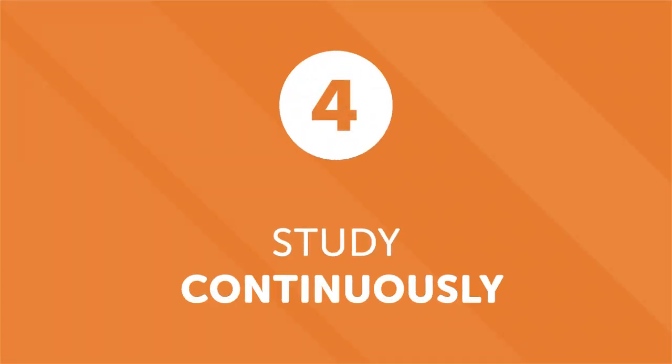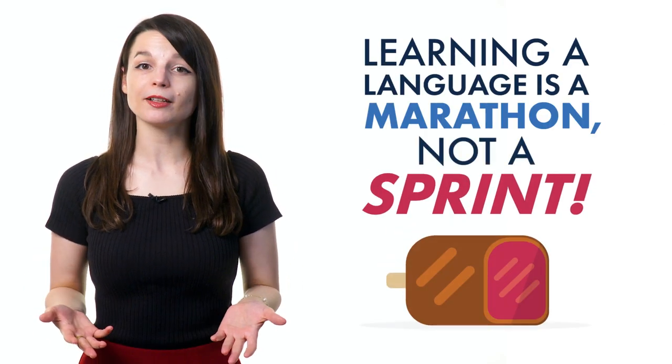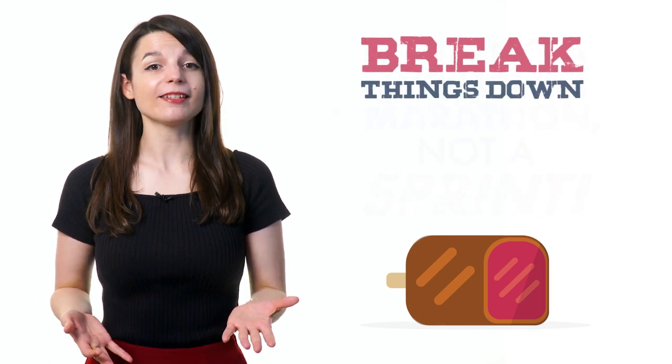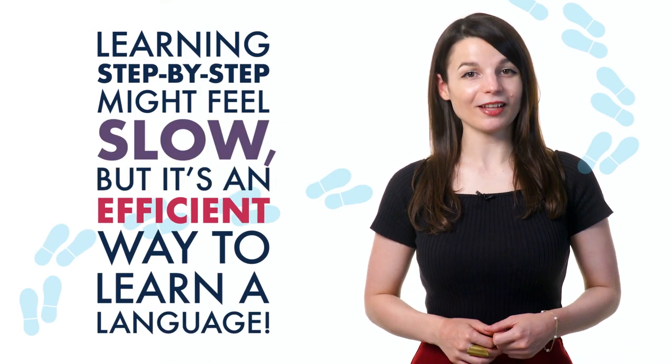Number four: study continuously. People are excited when they start learning a new language, but the enthusiasm usually lasts until the first roadblock. This can lead to discouragement and procrastination. Don't burn yourself out — learning a language is a marathon, not a sprint. Don't try to learn it all at once. Break things down into more digestible chunks. Learning step-by-step might feel slow, but it's an efficient way to learn a language.